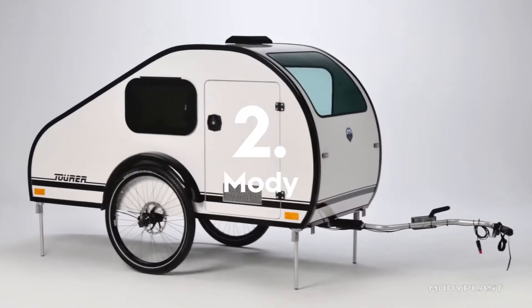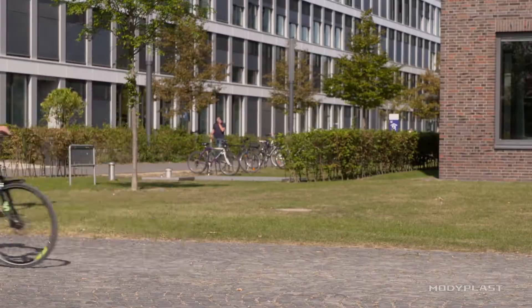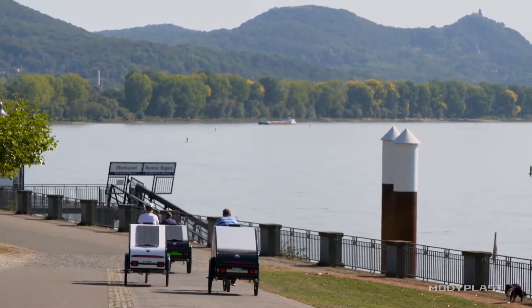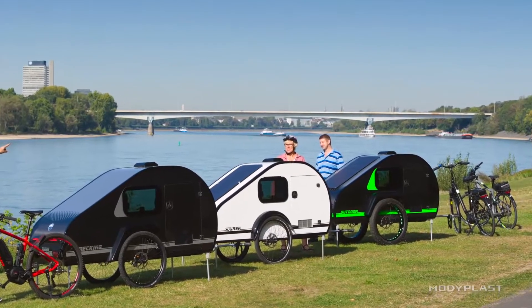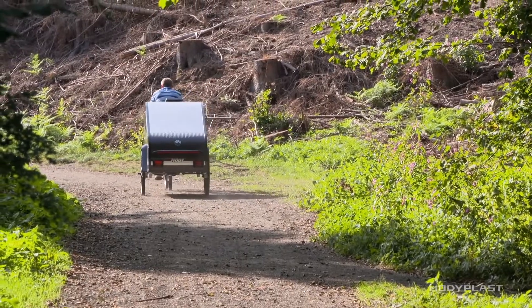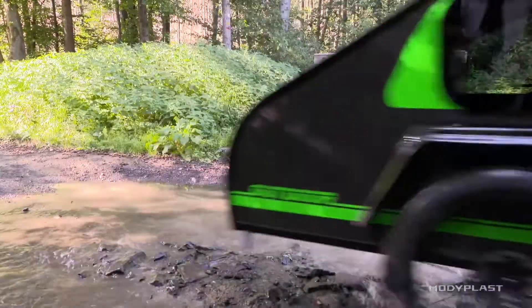Number 2 is the Moti Bike Camper Trailer. If you feel like escaping from modern monotony and leaving everyday life behind, there is no better way to travel and see the world than on a bike. Now you can take your bike packing travels to another level with this awesome bike camper trailer.